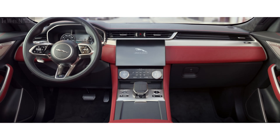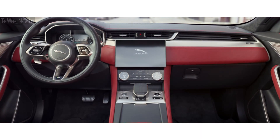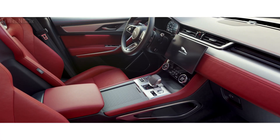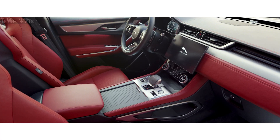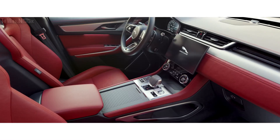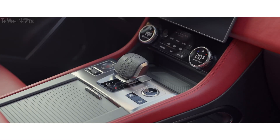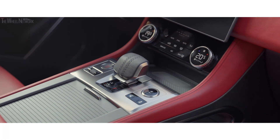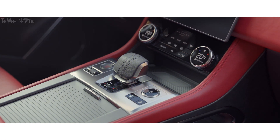Spacious and luxurious, the interior has been completely redesigned with premium materials and exquisite attention to detail. Sumptuous, double-stitched soft leather, combined with high-quality finishes and chrome accents, work in perfect harmony.